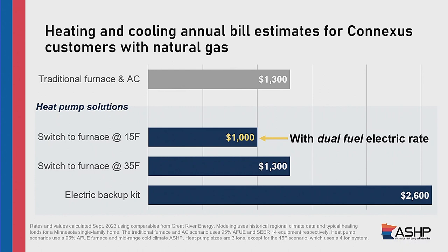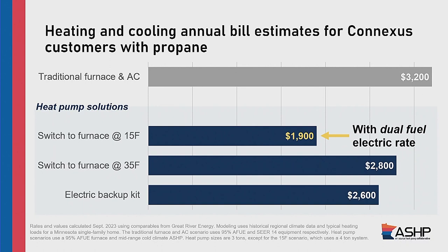Switching the furnace at 35 degrees, you come out basically cost neutral on heating and cooling bills compared to the traditional setup. The all-electric system is quite a bit more expensive — that bar goes an extra handful of hundreds. For propane customers — propane is expensive to heat with — basically, if you have a heat pump that takes any amount of the heating off a propane-based system, like at a cabin, you're going to come out ahead. Very strong energy savings with propane.